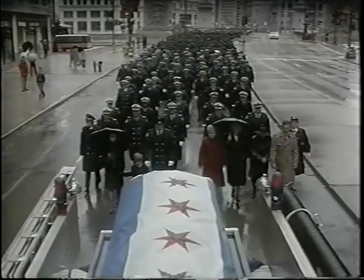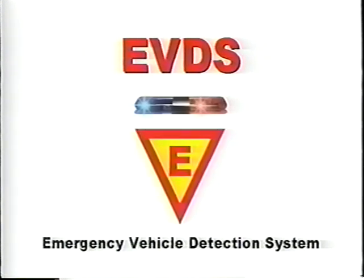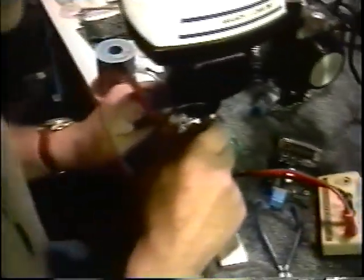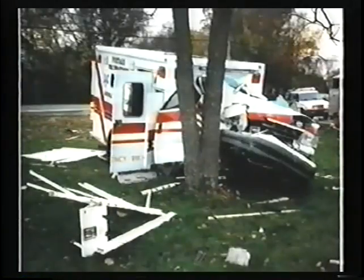What can be done to stop this costly carnage? The Emergency Vehicle Detection System, or EVDS, is a revolutionary product designed to do just that. Utilizing state-of-the-art intelligent vehicle communication technologies, EVDS was created to save lives by reducing the risk of traffic conflicts between the motoring public and emergency response vehicles.